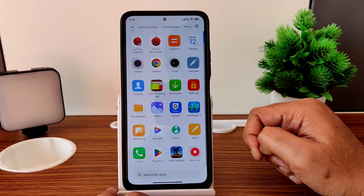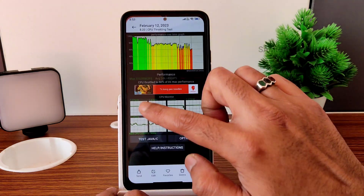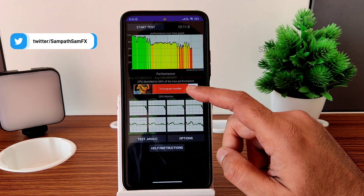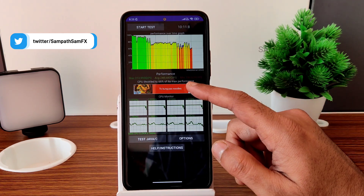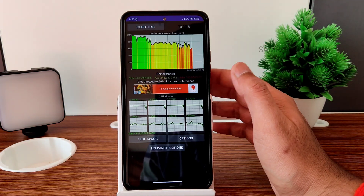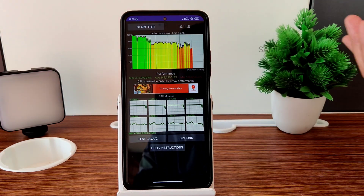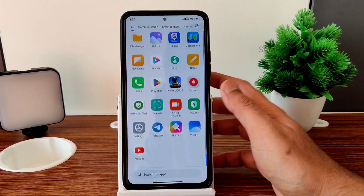For the CPU throttling test, the maximum was 313 MFLOPS, average was 248 MFLOPS, and minimum was 180 MFLOPS — totaling 66% of its max performance. It was a 100-thread test. I don't fully trust this app's results, but in real gaming like PUBG Mobile I was experiencing very good performance — so this throttling may not reflect real-world usage.